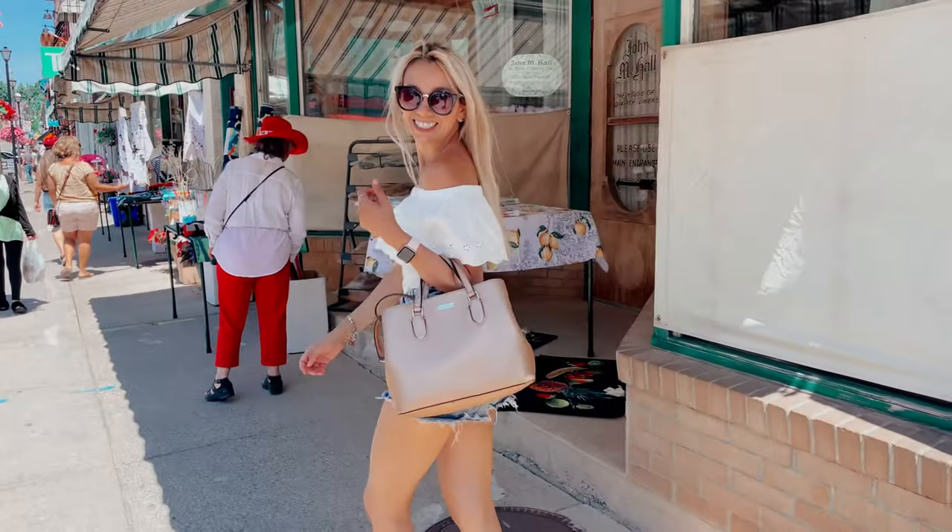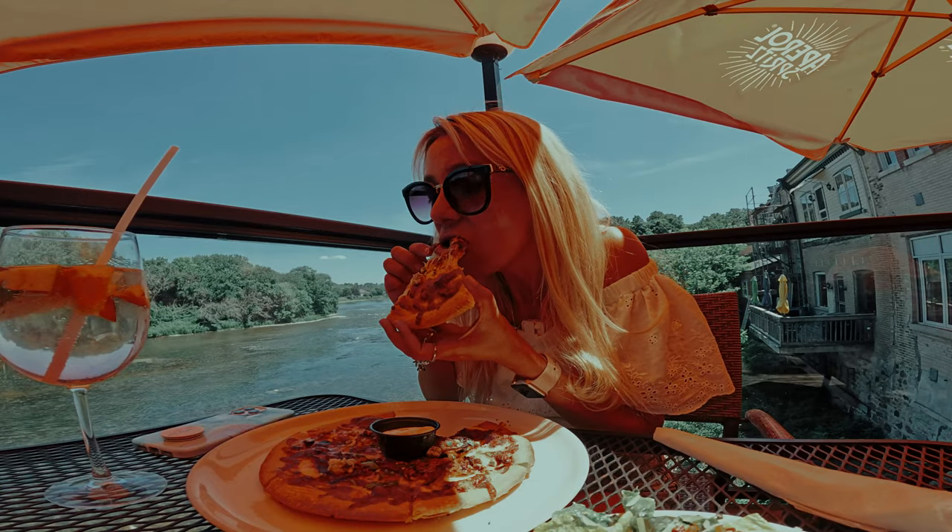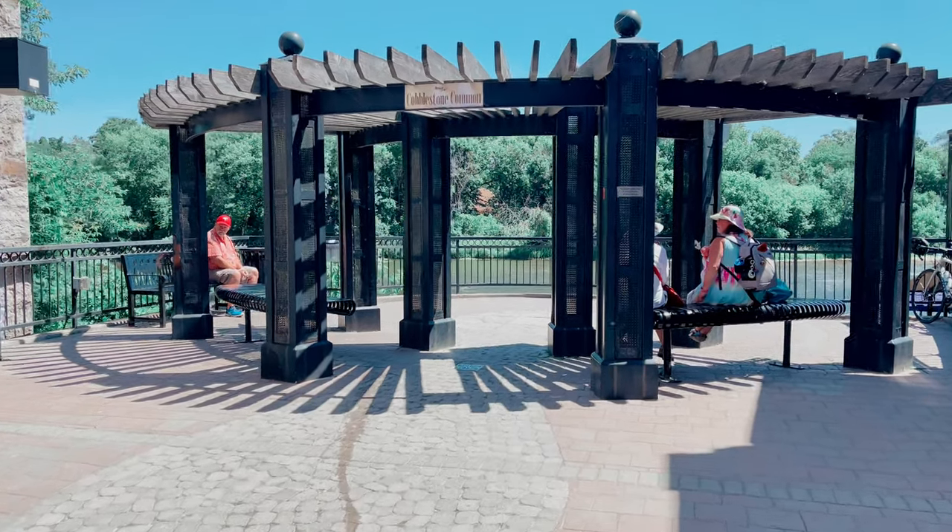We are going to walk the streets, shop in a 19th century market, eat well and enjoy a beautiful summer day.